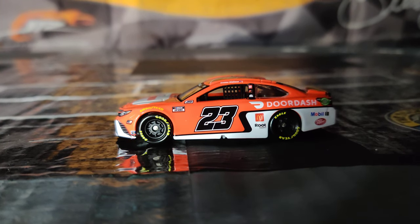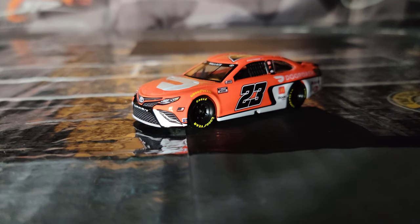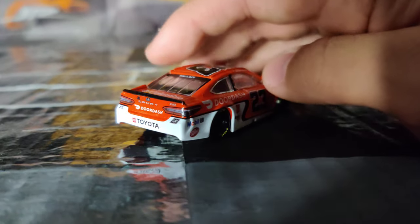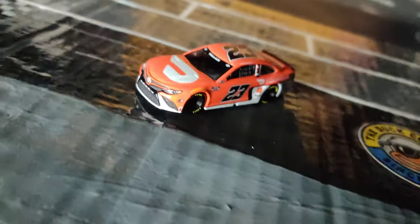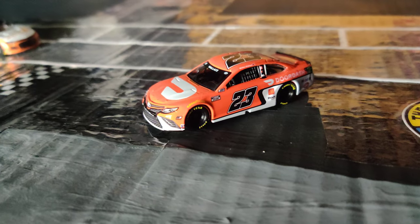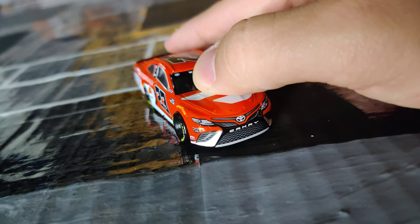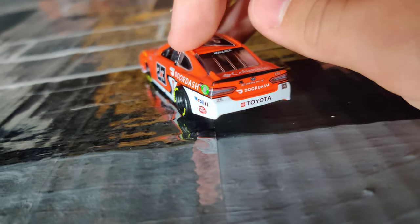Alright, so next up we have Bubba Wallace's number 23 DoorDash car. This is also a really cool one that I'm glad to add to the collection. I actually saw his 2021 from when he was in the 43, the DoorDash car, one time when I was at Walmart looking for NASCAR Authentics a while ago, and I decided not to get it because I knew he was switching over to the 23 and was going to keep DoorDash. I was like, I'll wait until the number 23 one comes out. And about a year later, finally here it is — and I got to say, it does not disappoint. It's such a clean, cool paint scheme. Really, really awesome looking car.